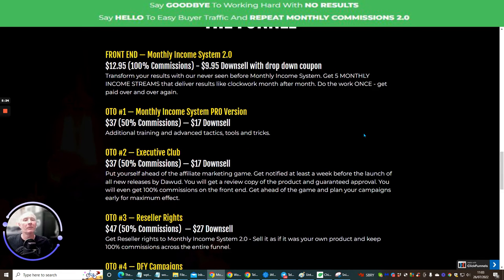The funnel: Monthly Income System 2 is $12.95 with 100% commissions. There's a down-sale with a drop-down coupon at $9.95 — jump into it now and get it for $9.95; leave it 24 hours and you'll pay $12.95. Me and Dawood are always striving to give you great products, great profits, great revenue, and good value. I can pretty much guarantee that if you buy anything from Dawood, you're going to get a really good quality product. Transfer your results with a never-before-seen monthly income system — get five monthly income streams that deliver results like clockwork, month after month. Do the work once, get paid over and over again.